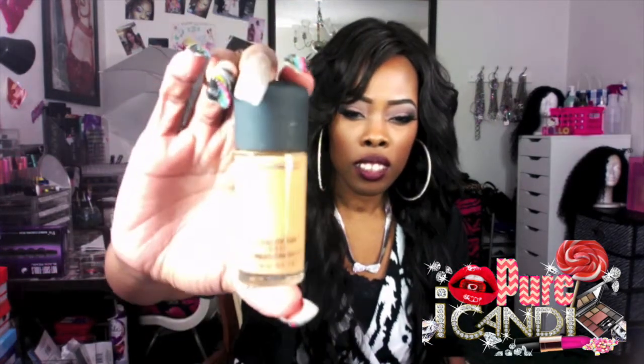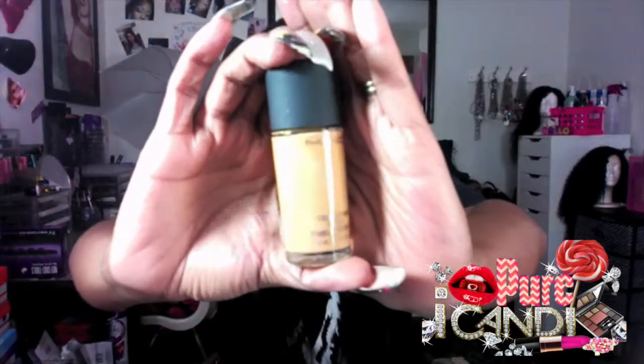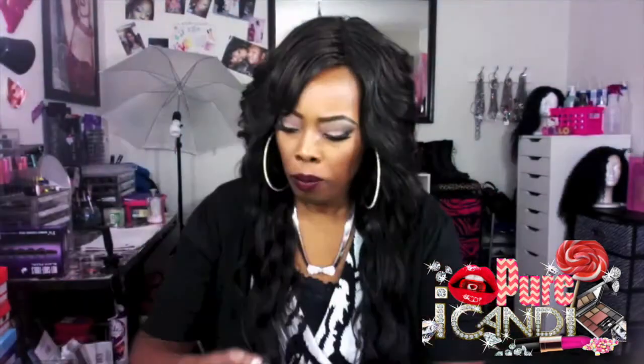The last thing I picked up from the CCO was NW40. This is for a photo shoot I'm about to have. I went in for NW40 and NC45 but they only had NW40, and it was $19. Those were the only items I purchased from the CCO.